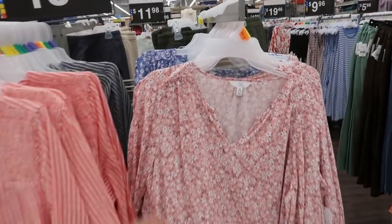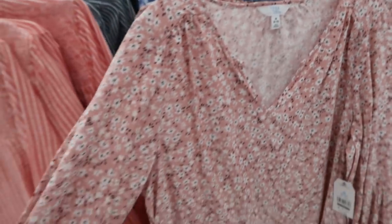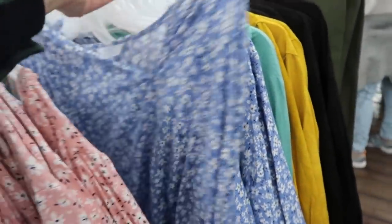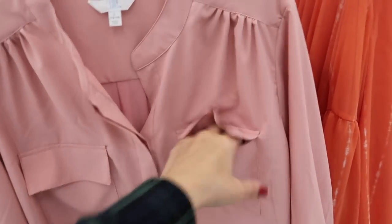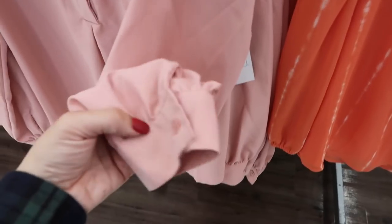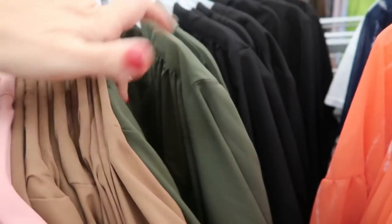Moving on to Time and True — I'm seeing some new tops. This is a cotton long sleeve, really lightweight, actually more of a non-stretchy material. It's $13.98 and they have it in pink — I love that wrist detail and the V-neck — black, a blue floral, and green. Time and True also has these new blouses: two real pockets, buttons down to about halfway, long sleeves with that little wrist detail. It's $15.98 and comes in light pink, camel, olive, and black.